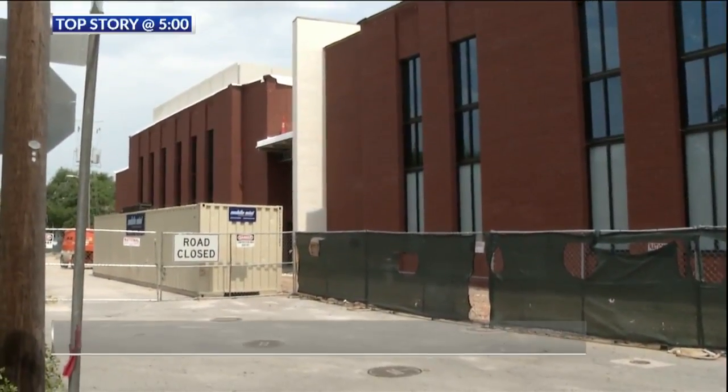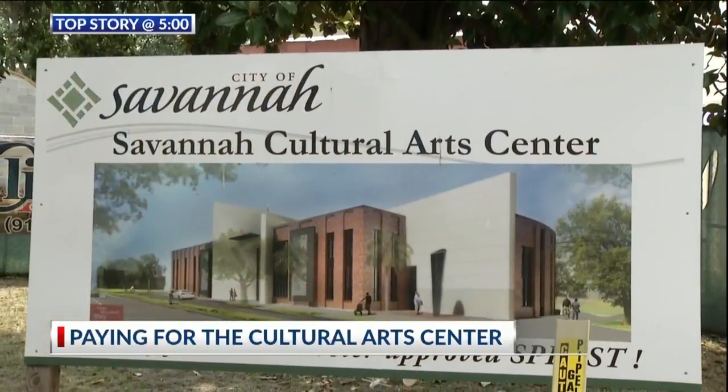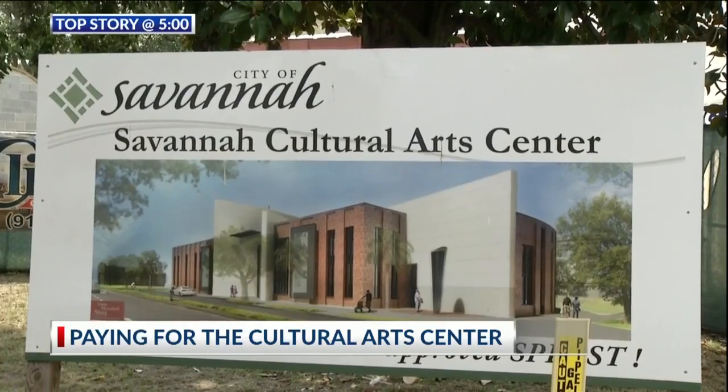Thanks to your tax dollars, Savannah's new Cultural Arts Center is nearing completion. Tonight we are taking a closer look at the new multi-million dollar project.